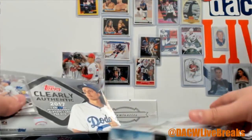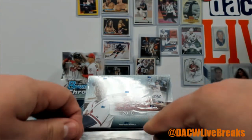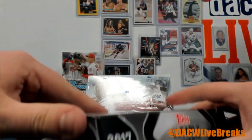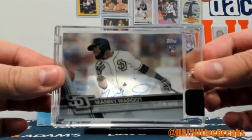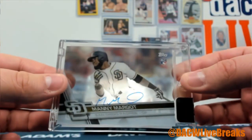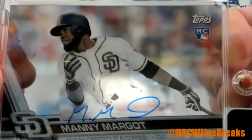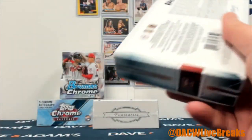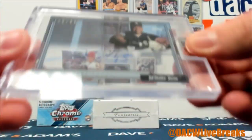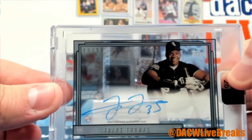Now we got two Clearly Authentics — we'll go chronological this time, '17 and '18. There is Manny Margot rookie auto with the Padres. Good stuff. And for '18 we got a treat — how about a 4 of 99, the Big Hurt, Frank Thomas with the White Sox. Love it.